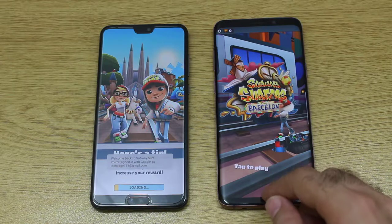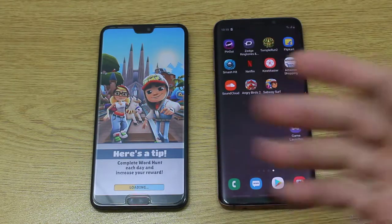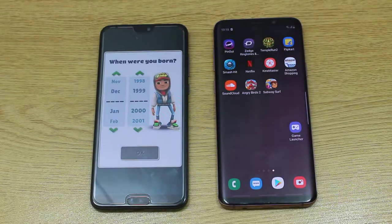The S9 Plus with a tremendous boost as you can see, and the Huawei P20 Pro is still left behind.